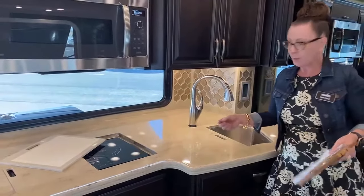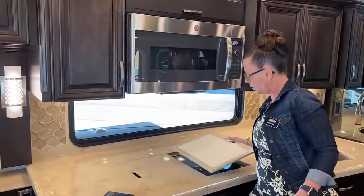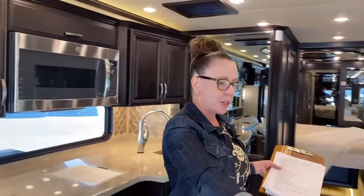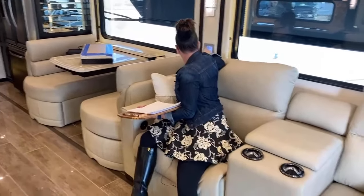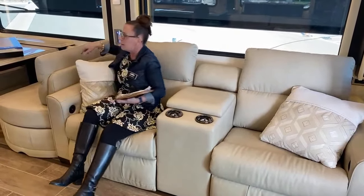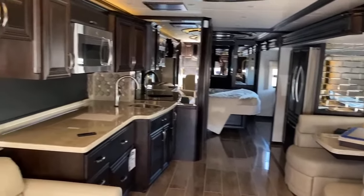One of my favorite features is this section right here — we have the reclining option. These recliners are spectacular. I'm going to do my favorite thing: go to systems and hit theater mode. Theater mode is going to raise my television, turn out my lights, and get me ready to watch a movie. How cool is this? Now you can really see how spectacular that ceiling looks.